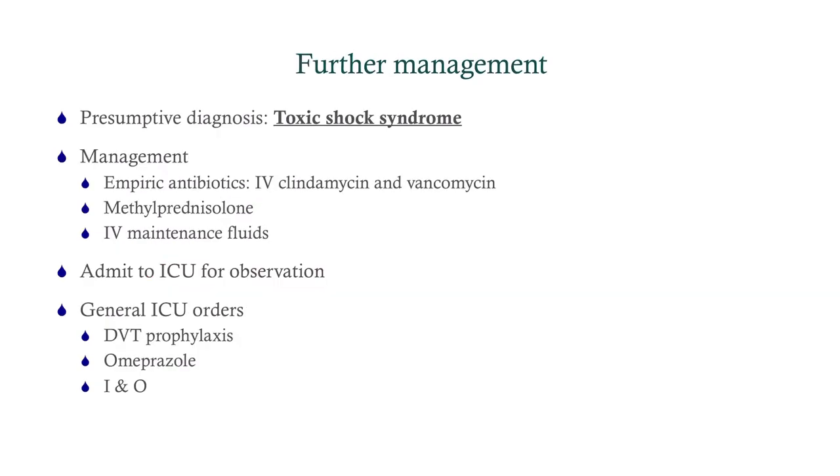Our diagnosis here, presumptively, is toxic shock syndrome. This is a clinical diagnosis. The management is going to be empiric antibiotics. You do not want to wait — you're not going to wait for blood cultures, you're not going to wait for urine cultures. You are going to start antibiotics right away. You've got a patient with shock and features of toxic shock syndrome.